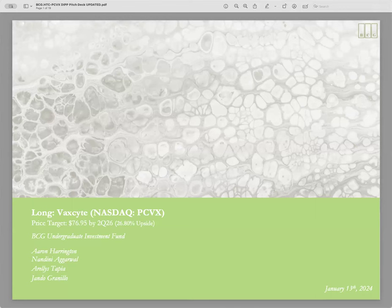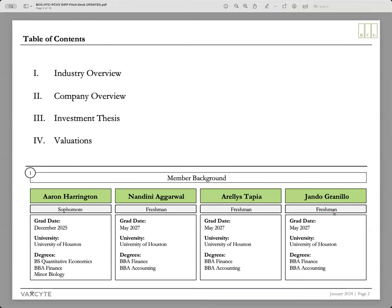Before we start, I'd like to thank the Dartmouth Investment Philanthropy Program for putting this competition together, and thank you Mr. Schaefer and Mr. Vertez for taking the time to be here today. We're going to be pitching VacSite, ticker PCVX, with a price target of $76.95 by Q2 2026, a 26.8% upside. We'll cover an industry overview, company overview, investment thesis, and valuations. I'm Aaron Harrington, joined by Nandini Agaravad, Arelis Tapia, and Hondo Graneo. Passing it to Arelis for the industry overview.